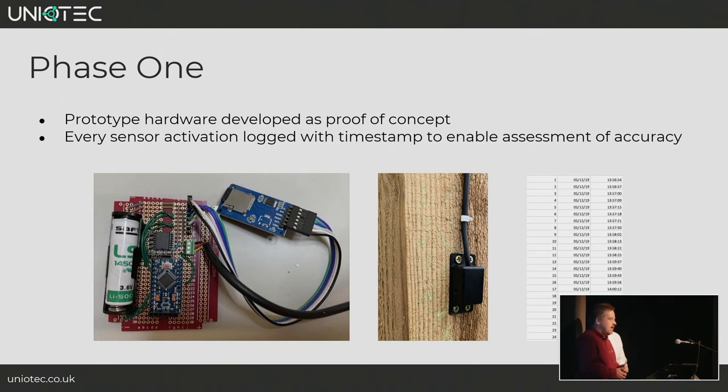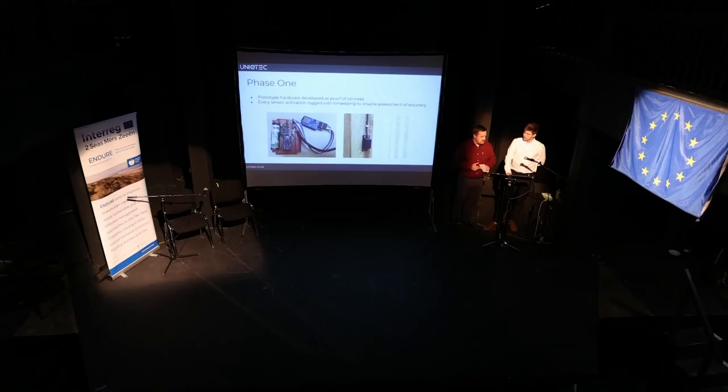The first phase was to build a prototype of the hardware. It wasn't a particularly pretty looking device, but it allowed us to quickly test the sensor technology. This device has a PIR sensor and is basically a data logger — every time the sensor is activated, it logs the time to a file on an SD card. That data informed development of algorithms for the firmware to remove duplicate entries and periods where somebody stands in front of the sensor.